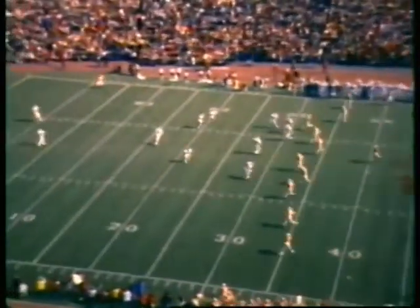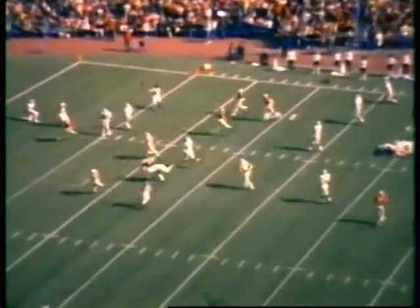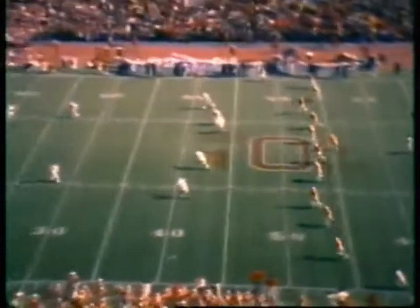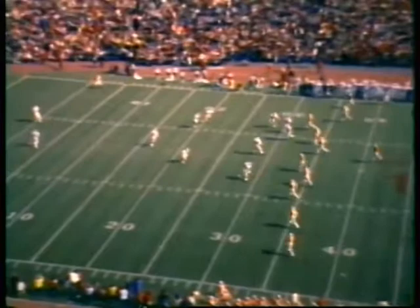Bob Atha kicks five yards deep in the end zone, and we'll have a touchback to start things off. The Spartans will get it first and ten at their own 20-yard line.